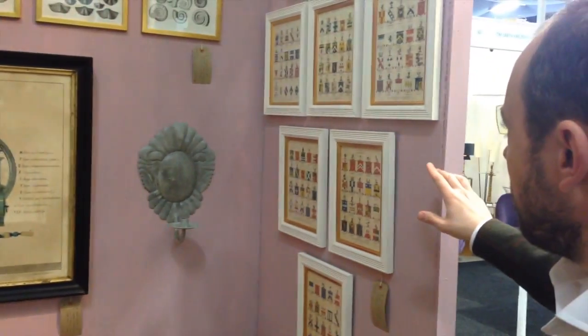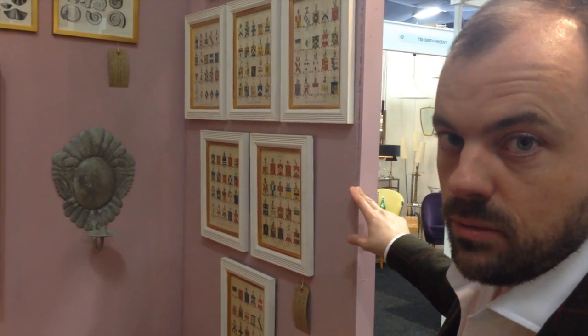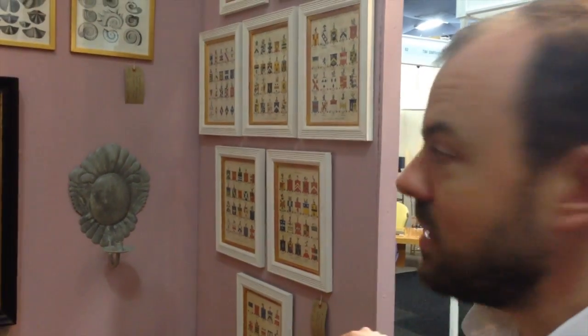Round here we have an assortment of Regency period engravings of heraldic achievements. These have been hand-coloured and make a fantastic splash of colour for any wall.